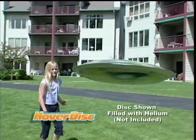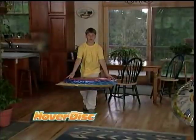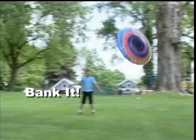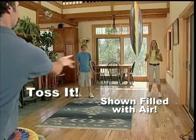Toss it like a flying disc and it just goes and goes. Push it and it flies like something out of this world. Bounce it, bank it, fly it, push it, toss it, tap it.